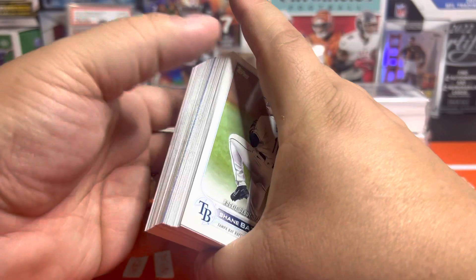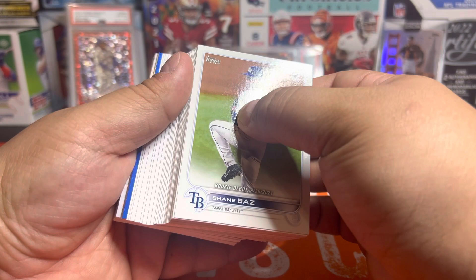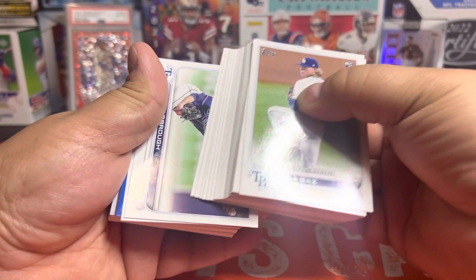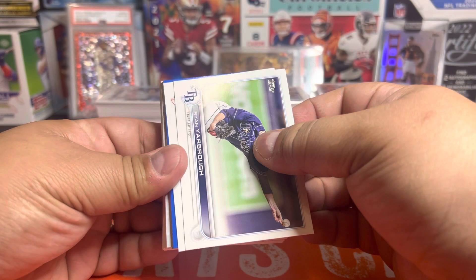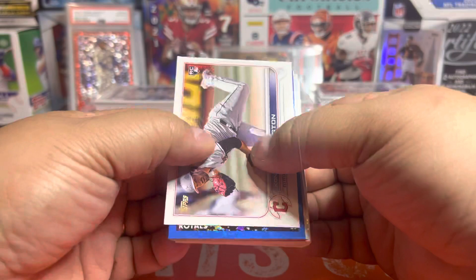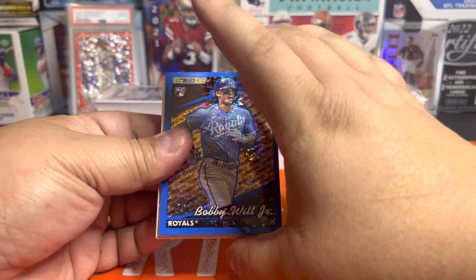Oh wait — we got a blue Black Gold! We got a blue Black Gold! It would be really nice to end on a really cool note here. Who do we got — who was a rookie? Oh we got Royals — we're gonna get the Bobby Witt again! Oh man this is so funny. And it's off-centered.